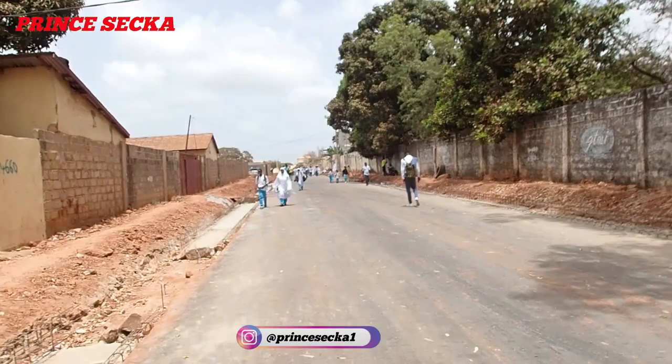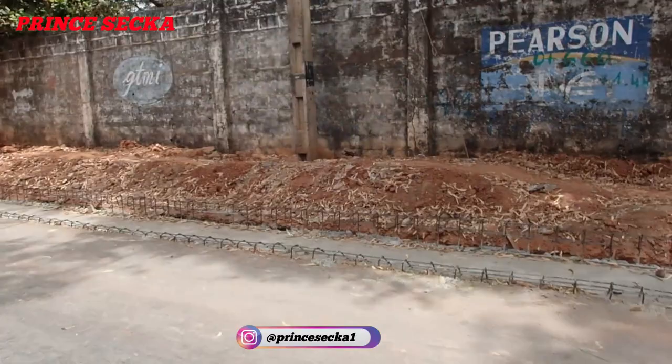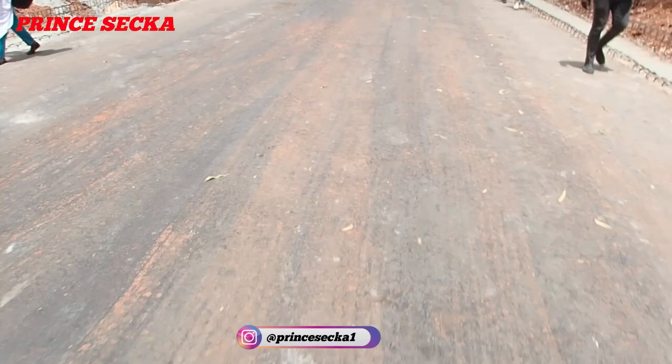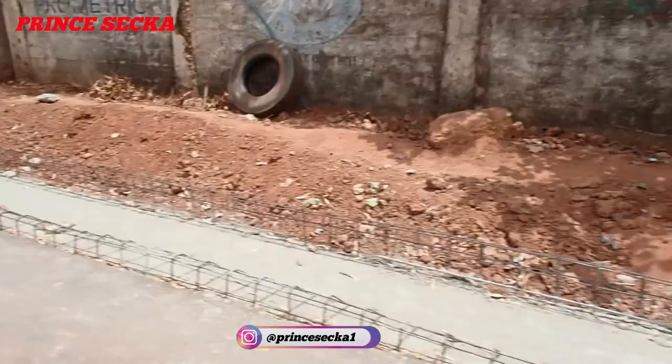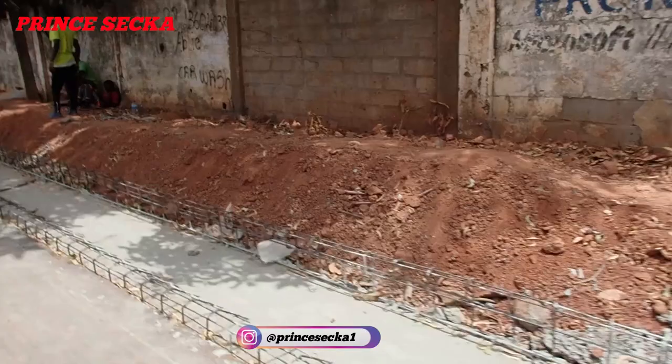This is how the road is — they put oil here; they don't put any gravel, they only put oil. Those are workers over there. You can see the iron rods, and they've put some concrete there as well.